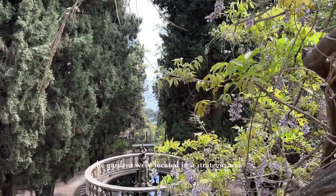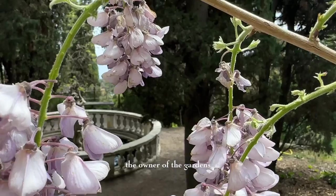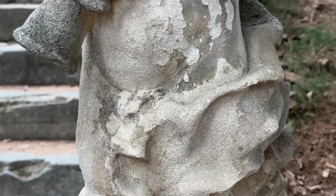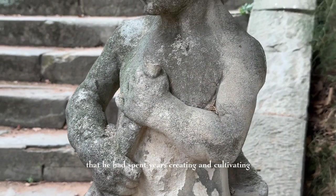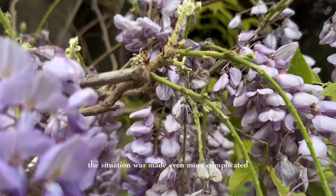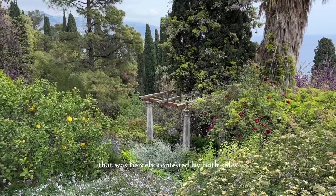During World War II, the Hanbury Gardens faced a very difficult time. The gardens were located in a strategic area between Italy and France, making them vulnerable to attacks and invasions. Sir Thomas Hanbury had to leave the property and return to England when the war broke out, leaving behind the beautiful gardens he had spent years creating. The situation was made even more complicated by the fact that the gardens were in a fiercely contested area.